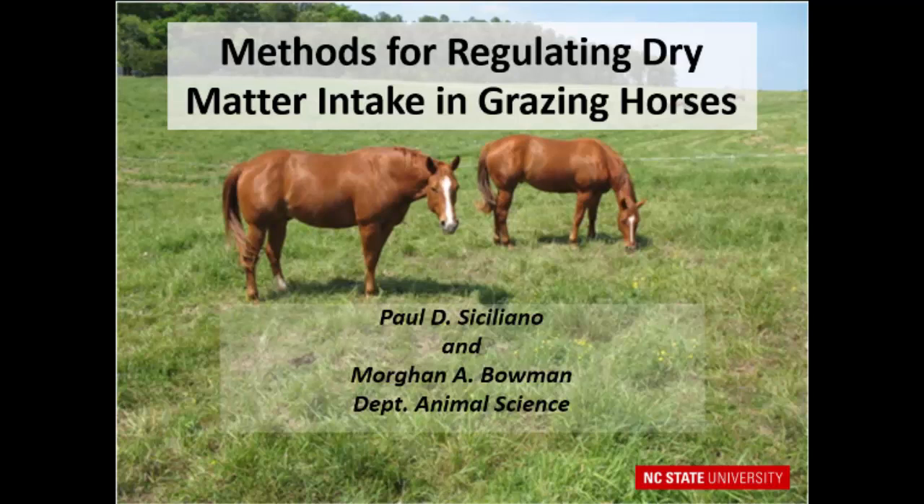Our first talk this morning is from Paul Siciliano. Paul is a participator in that group and he's going to do a lot of work with pasture management and pasture intakes — intake of horses on pasture and those effects on pasture growth and management, and ultimately some effects on the farming environment as well. His talk is methods for regulating dry matter intake in grazing horses.